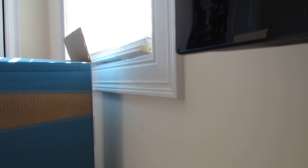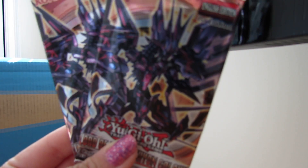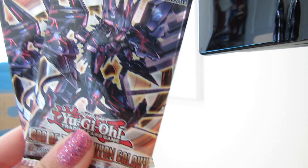Hey guys, Moody here. Yesterday I uploaded a video describing my Yu-Gi-Oh experience at Locals, and people seemed to enjoy it. Today I decided I was going to buy some Tachyon Packs and open them, so I felt like doing a Yu-Gi-Oh video today.